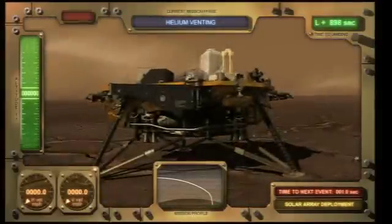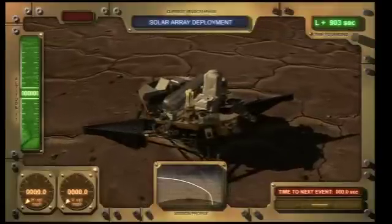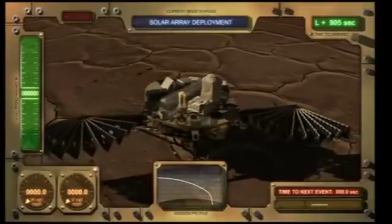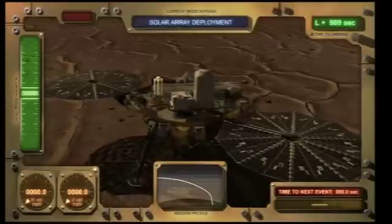20 minutes later, the solar panels are deployed. These solar panels will provide the needed electricity to operate the vehicle for the rest of the mission. A few minutes after the solar panels are deployed, the vehicle puts itself to sleep for about half an hour.